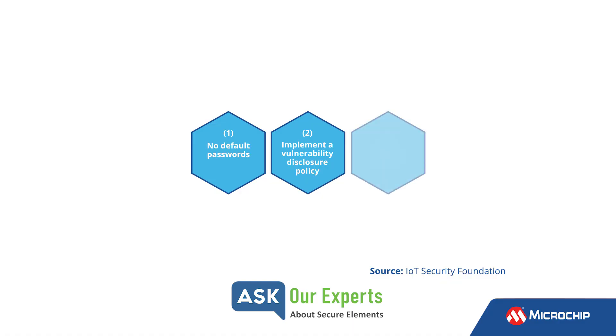The third core component is to keep your software updated. That ties into things like secure firmware upgrade, which has a clear tie into a secure element where keys are associated with signature verification of incoming encrypted firmware payloads before that firmware can be updated. But it's important that it can be updated.